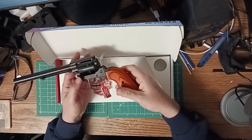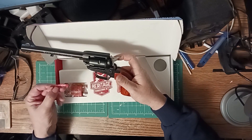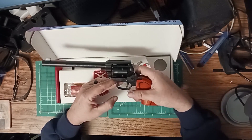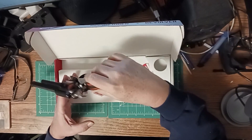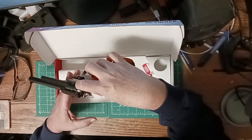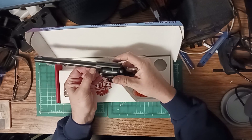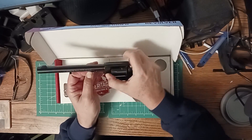It's real wood. Nice, nice. Very pretty. And they got one of them plastic thingies in there — let's get that out. How does that come out? Just like that.